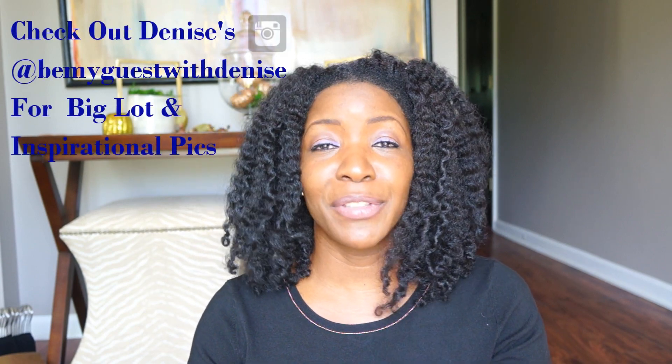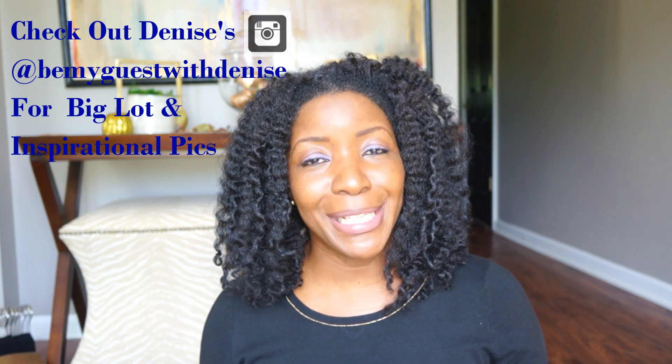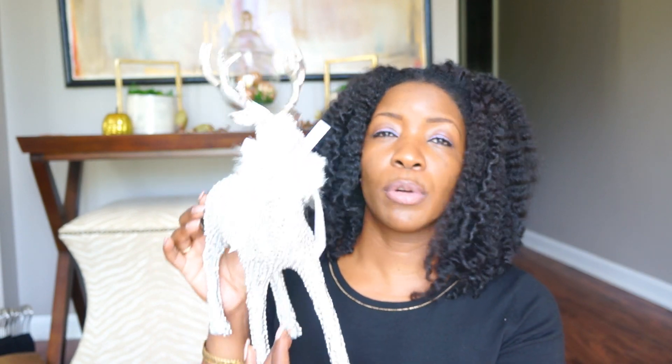The reason I ended up at Big Lots is because I saw Denise from 'Be My Guest with Denise' — she posted a picture of her local Big Lots and they had a beautiful display with some reindeer. I wanted to catch at least two of them, but I was only able to find this one. He's going to get a makeover — he was twelve dollars — but I'm going to do a little something so it'll go better with my decor. That's all I got from Big Lots: two garlands and one reindeer.